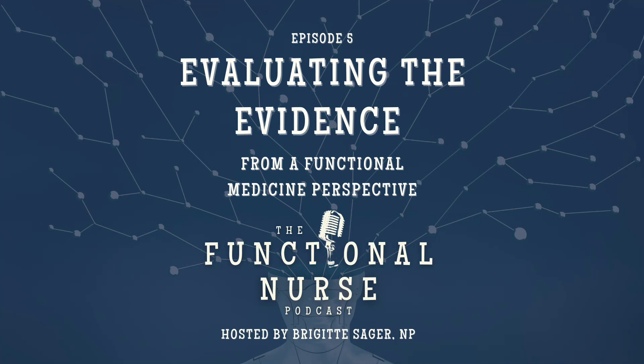In our last episode, I discussed whether functional medicine is evidence-based. So if you haven't heard that episode yet, I would suggest you go there first. Today, I want to talk about a topic that is important in functional medicine: how to evaluate the evidence and current research to determine what is best practice when you're approaching a patient or client from a functional medicine perspective.